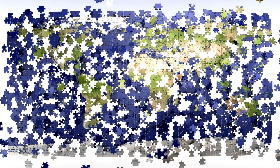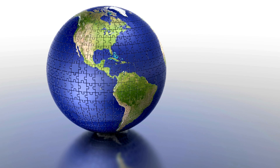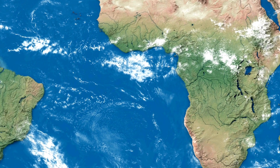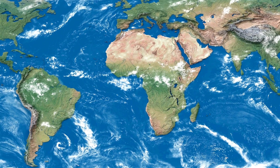Imagine Earth as a big, colorful puzzle, made up of giant land pieces and blue watery spaces. The big land pieces are the continents, and the oceans are the huge bodies of water that surround them. There are seven continents and five oceans on our planet. Let's explore them one by one and discover why they are so special.